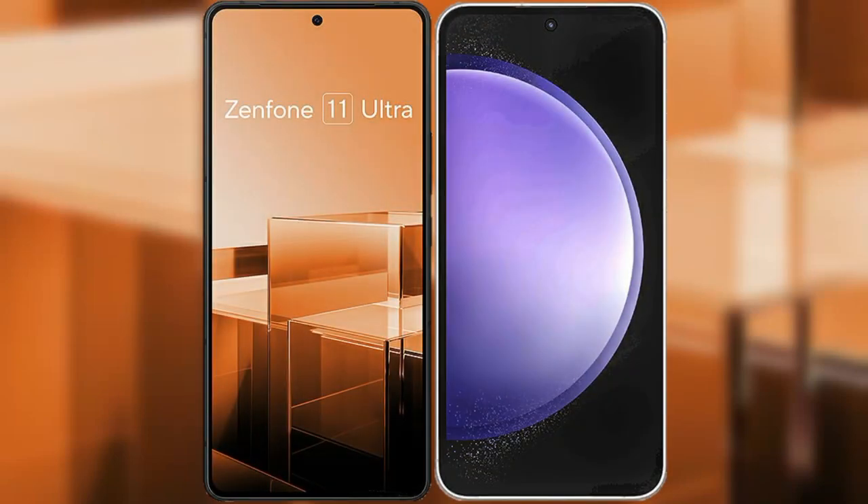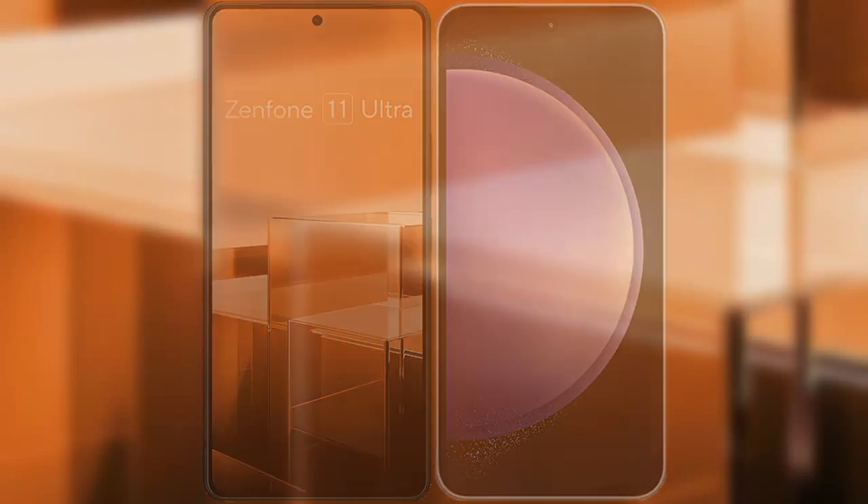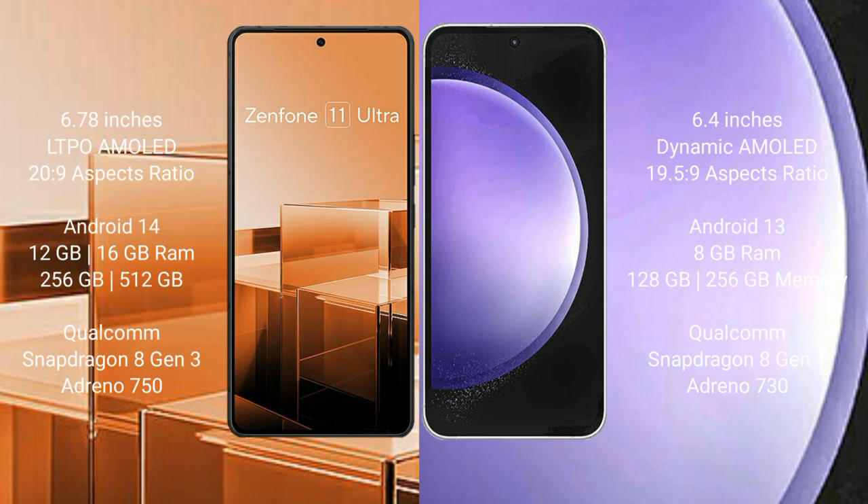I will compare the new Asus Zenfone 11 Ultra with Samsung Galaxy S23 FE. Asus Zenfone 11 Ultra comes with a 6.78-inch LTPO AMOLED display and aspect ratio 20:9. Samsung Galaxy S23 FE comes with a 6.4-inch Dynamic AMOLED display and aspect ratio 19.5:9.